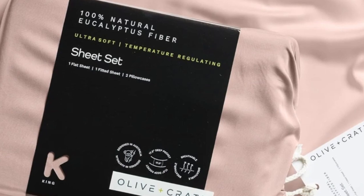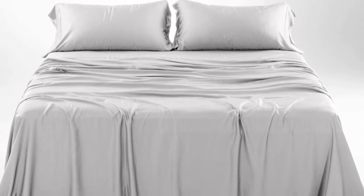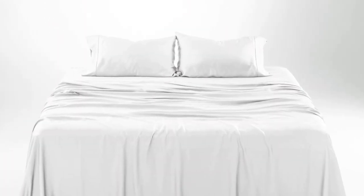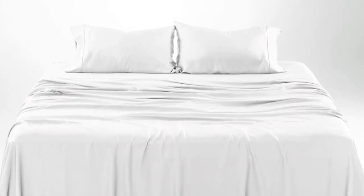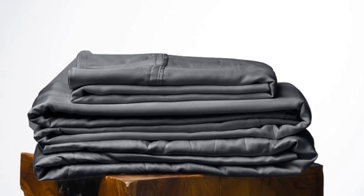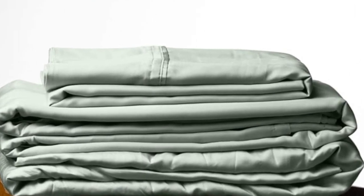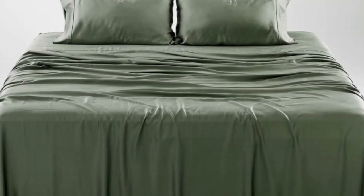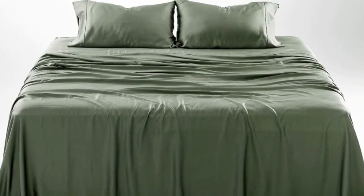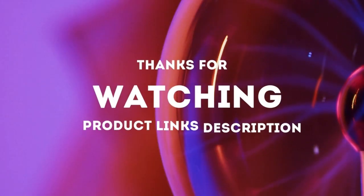How it performed long-term: we tested these sheets for three months in a real home. As is to be expected of eucalyptus, these sheets kept us cool all night long. According to a hot sleeper who long-term tested them, their coolness can help to improve sleep on warm summer nights. They continued to feel soft. One of the pillowcase seams did begin to split after three months of testing, which we found to be an inconvenience, but one that could be remedied with a simple sewing repair. Thanks for watching.